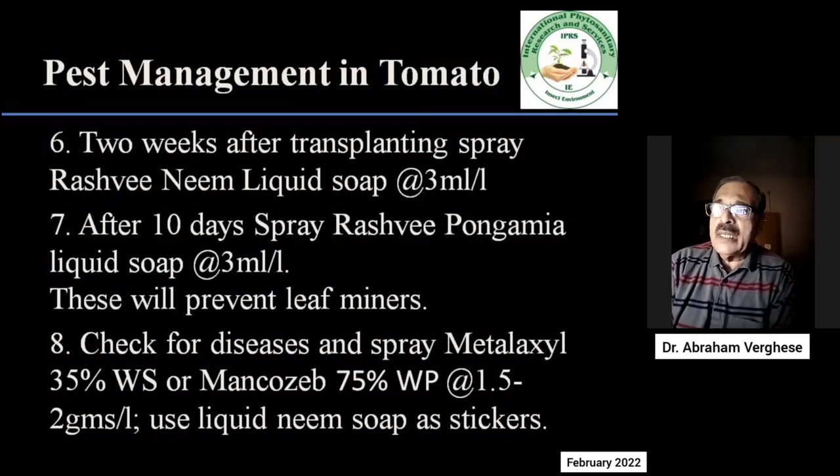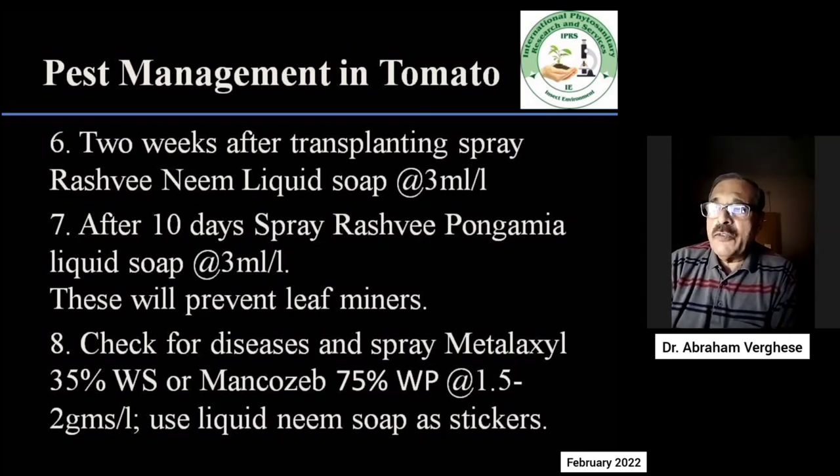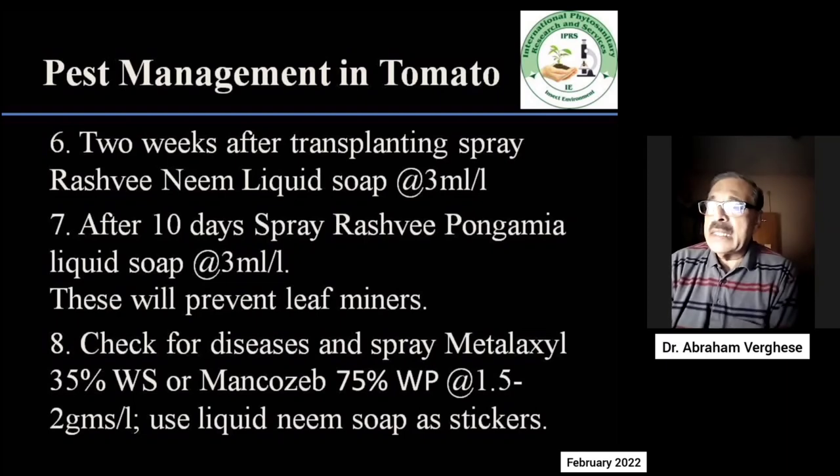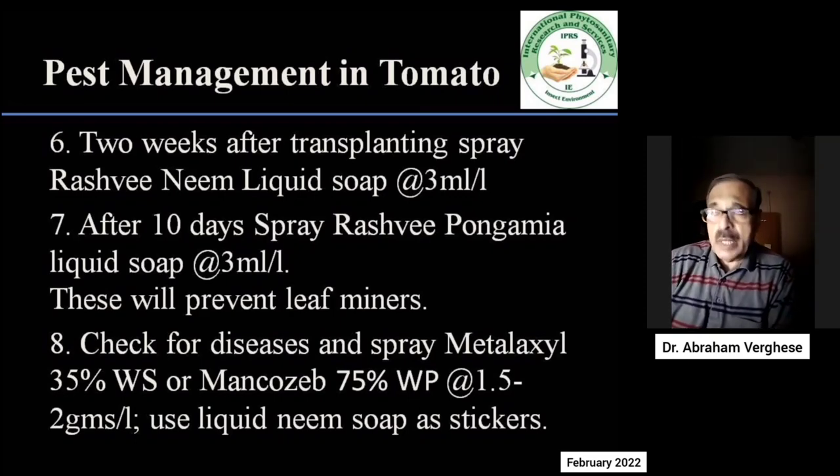It is also important to check for alternaria and other leaf spot diseases on tomato. When diseases appear, metalaxyl or mancozeb at a rate of 1.5 to 2 g per litre should be used. Liquid neem soap can be used as a sticker.